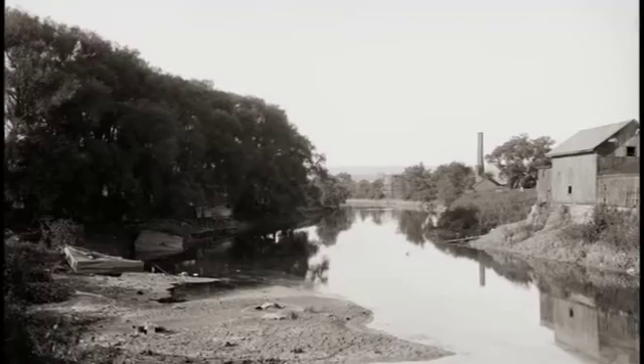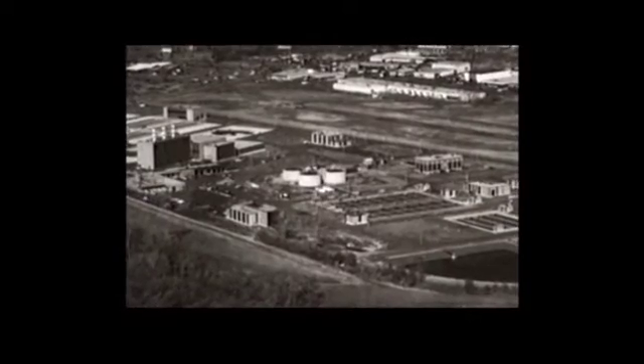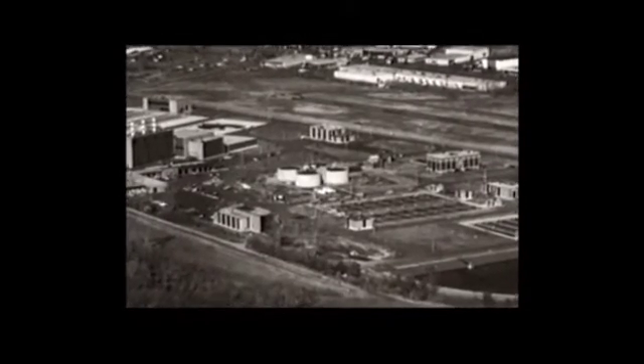The history of the Connecticut is a lot like the major rivers throughout the country — we have raw sewage running into our rivers. The first water pollution control facility was built on the Connecticut River in 1938 by Hartford's MDC.